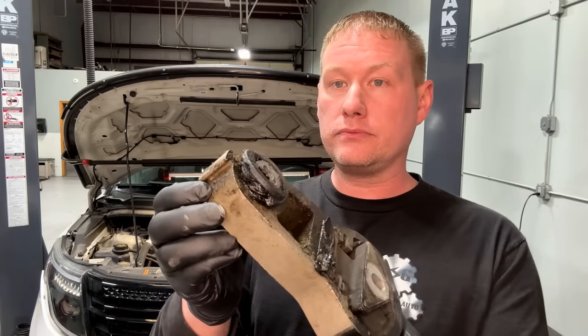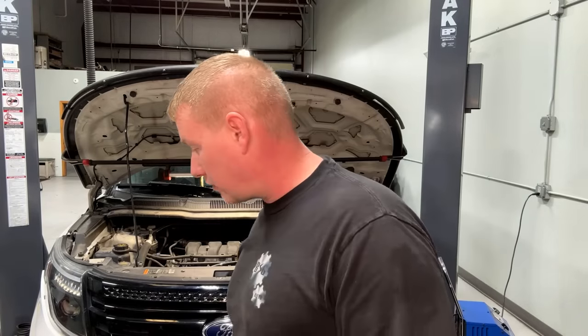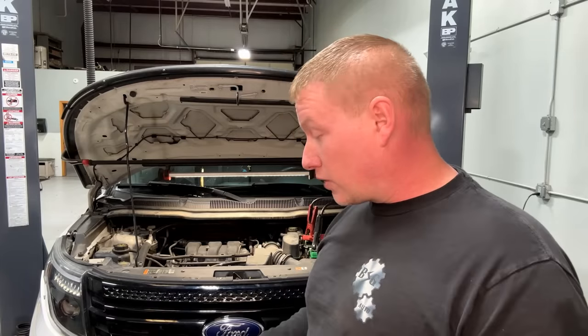We went ahead and changed the trans mount out. The dog bone was squishing out too, so that got replaced. The engine mount on this side was fairly new — still had a sticker on it — so that was left alone. After replacing all that, the car felt more solid and the torque steer was gone. But that crazy vibration on acceleration was still there.